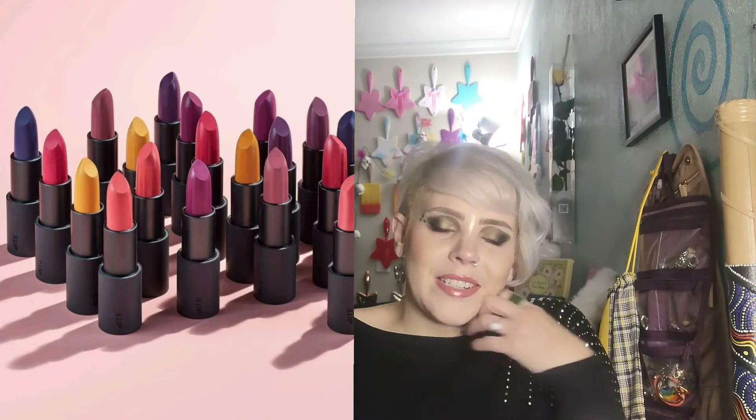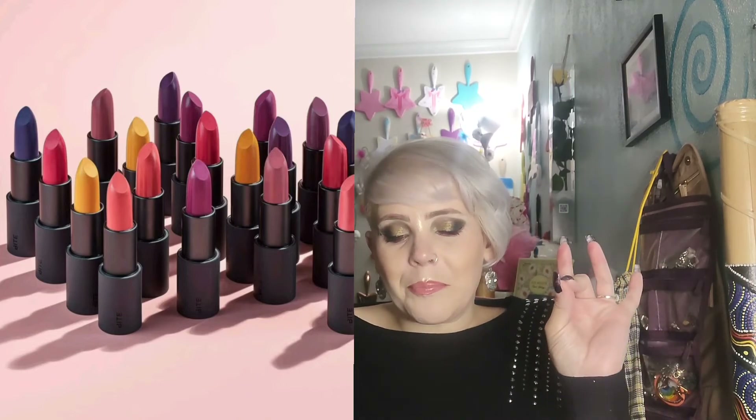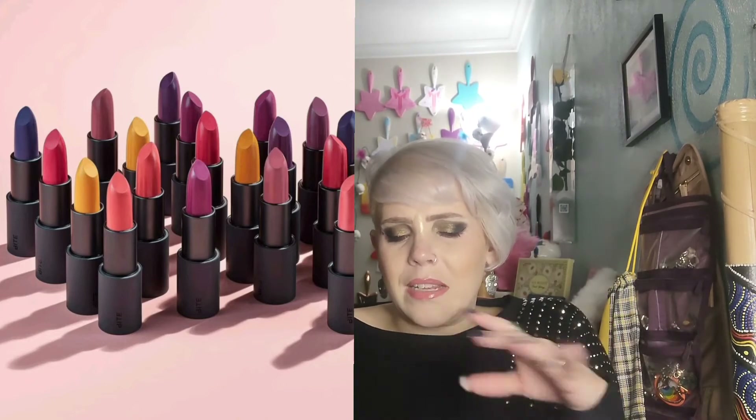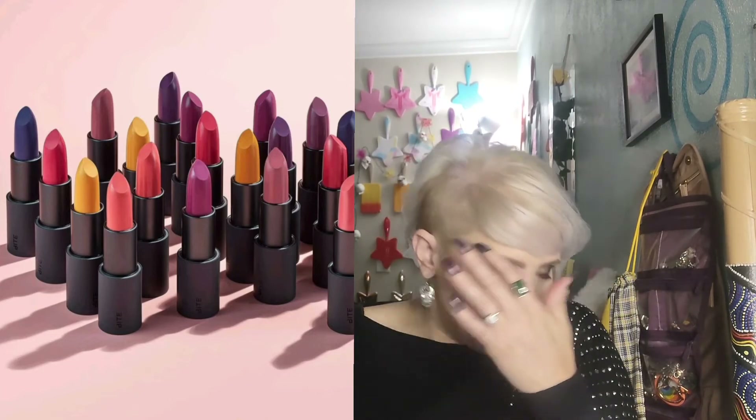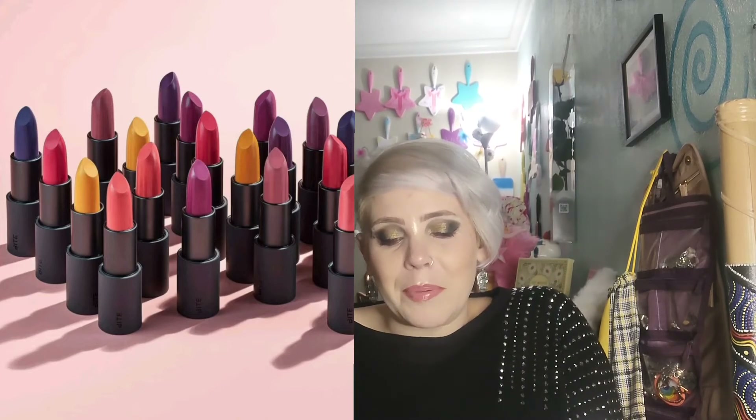It says berries — beautiful berry tones, gold maize kind of colors, and navy blue. Wouldn't that be interesting on the lips? So interesting. They all look really pretty. Bite Beauty's kind of expensive, so I don't know that I'll get any of these.